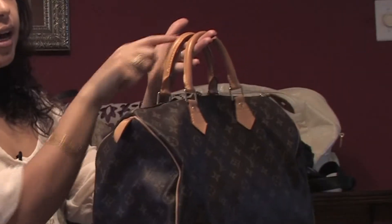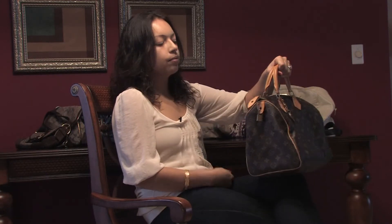When it's vintage, another thing that you can recognize is that the outside leathers are always darker. They changed the leather outside in different colors — nowadays it's lighter, but before it was darker.